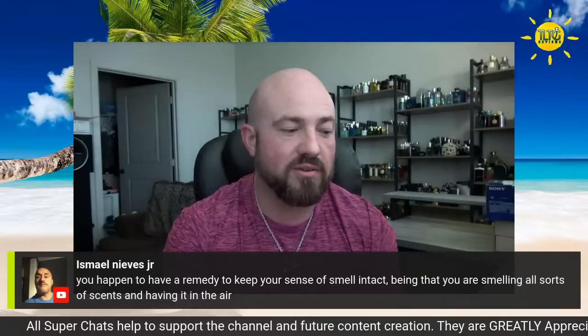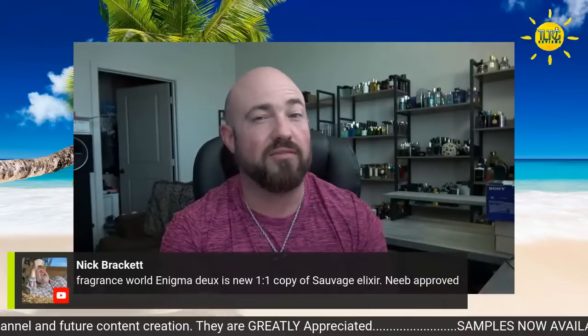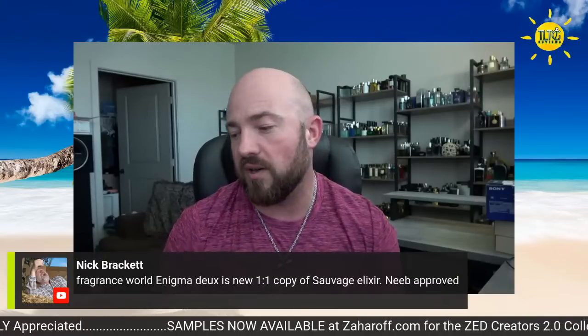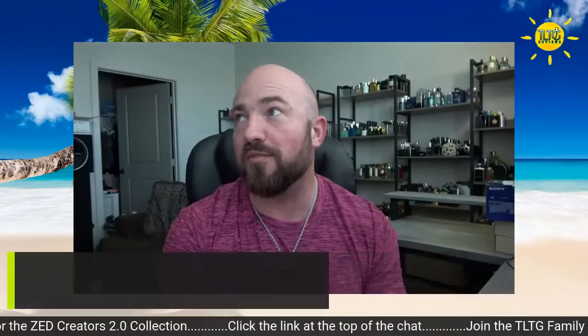Regarding keeping your sense of smell intact — it depends on the fragrance. Certain fragrances will wear out my sense of smell quickly, so I've got to be mindful of that. It just comes with experience, knowing which aroma chemicals in certain blends will do that to me. Notice I'm not really spraying them in the air — I'm just kind of sniffing the atomizer, because these are full of synthetics and I don't want to wear my nose out too much during the live stream.